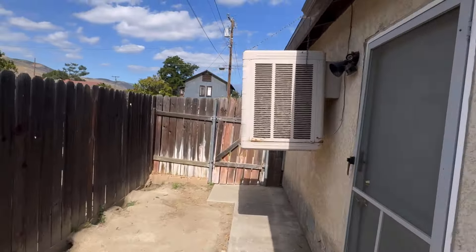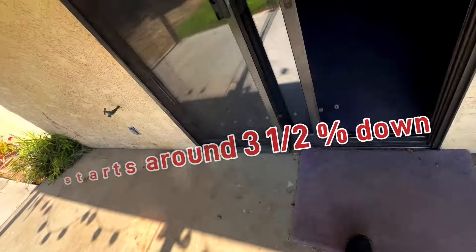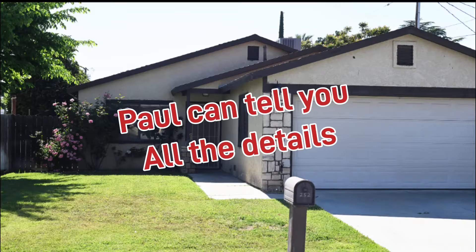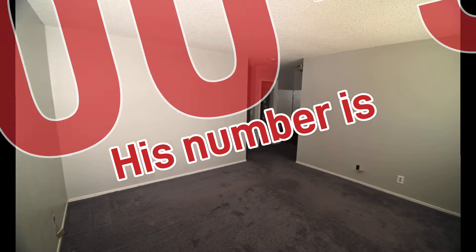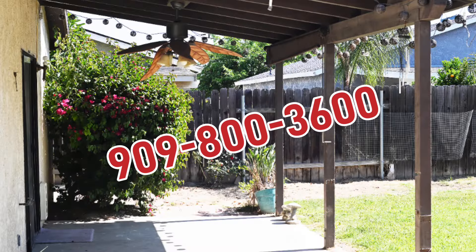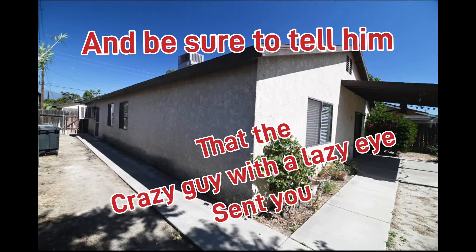So if you're interested, contact Paul Lowry at 909-800-3600. Paul Lowry has helped many families get into their first homes and can guide you through all the financing — he is the agent on this deal. He also has FHA-approved loans that start at 3.5% down. Paul can tell you all the details, so just give him a call. His number is 909-800-3600. And be sure to tell him that crazy guy with lazy eyes sent you.